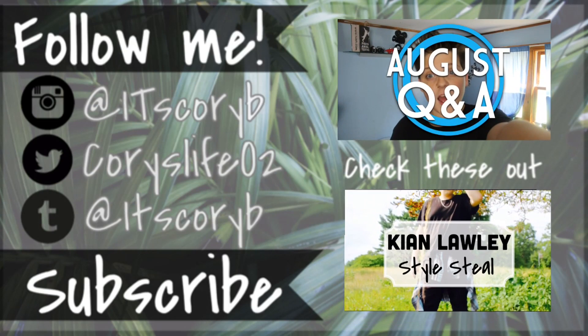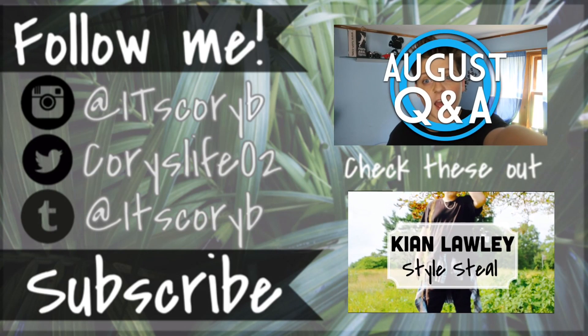My last video had 3,000 views — let's see if we can get this one to 4,000, so everybody watch this video twice. Thank you for 3,800 subscribers! Okay guys, I'll see you later. Bye!